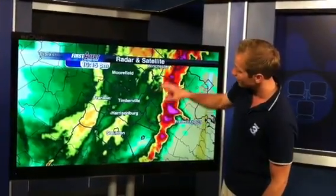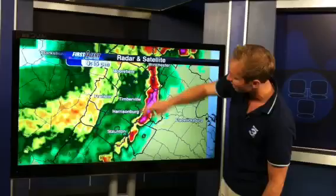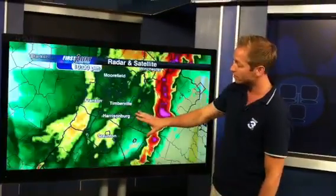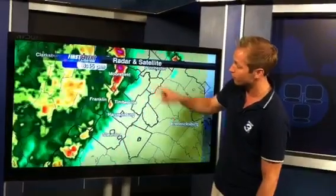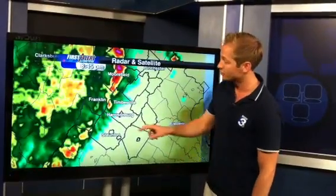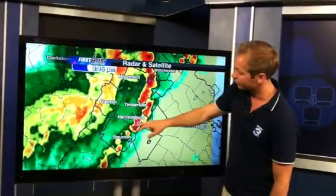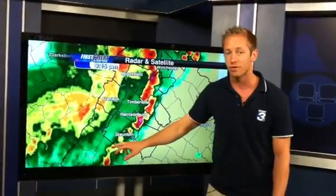Zooming in a little bit closer, you can see as it moved right through the valley and then even on the other side of the Blue Ridge it got even worse. We'll pause this and try to pinpoint exactly where those storms moved through our area. This gives you a better idea — first through the higher elevations and then you can see some of those stronger storms work their way through the valley as well.